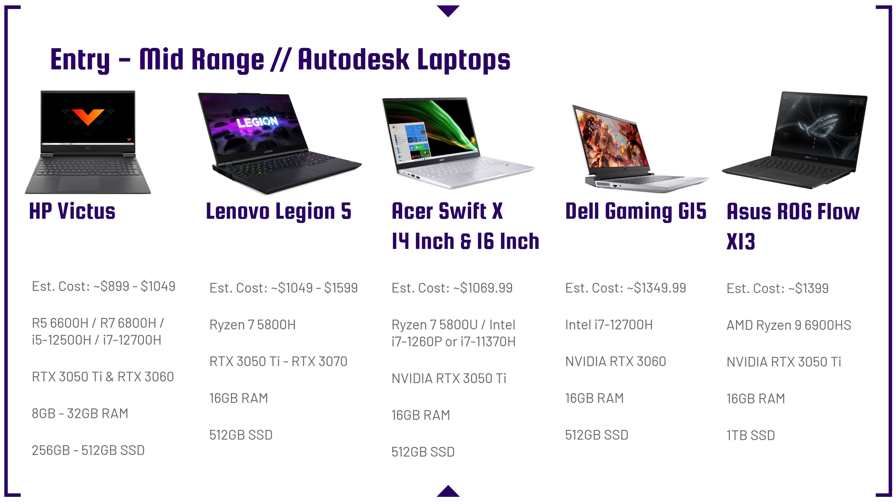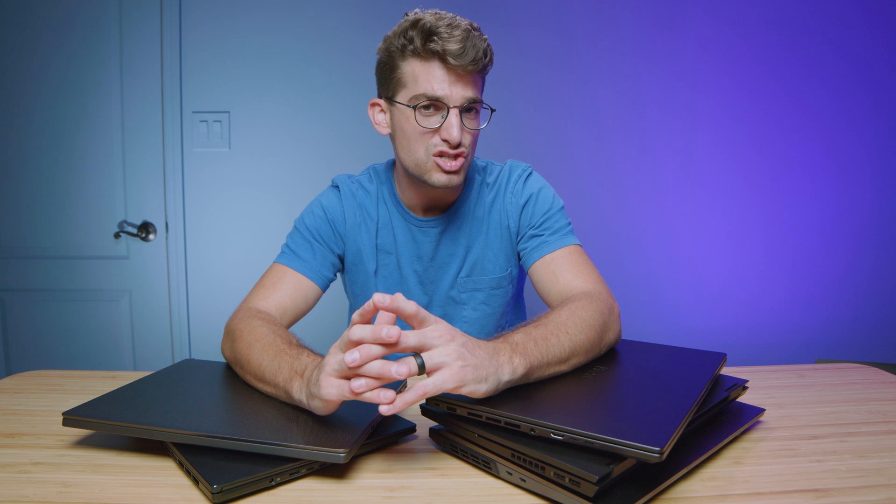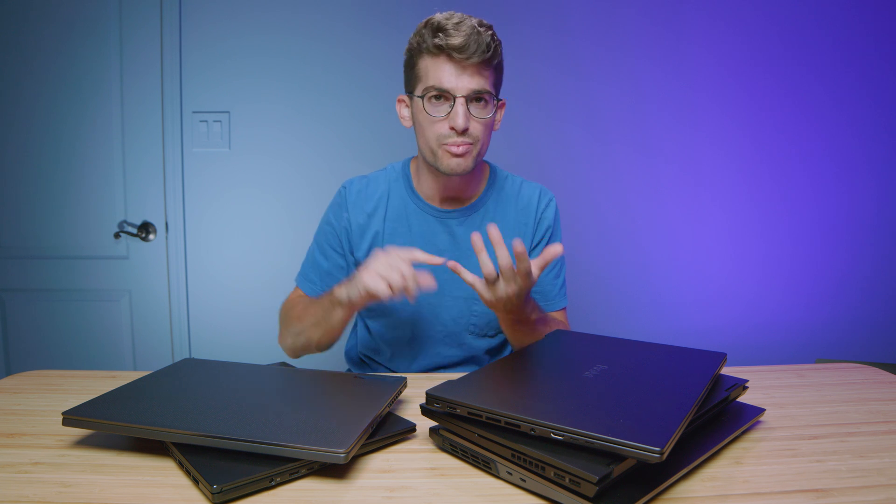Those are the budget-friendly ones. They're good entry-level laptops for the Autodesk programs — they're not going to be the best-performing, but they will get the job done. I definitely recommend having at least 16 gigs of RAM; 32 gigs would be preferred, so you have a lot of ceiling for the application. Every time you open an application, it pulls from RAM — so with Chrome, Spotify, and an Autodesk program open, you could be using 10 to 16 gigs of RAM at a minimum. If you have an i9-12900H and an RTX 3080 Ti but only 8 gigs of RAM, it won't let you get full performance out of those components.